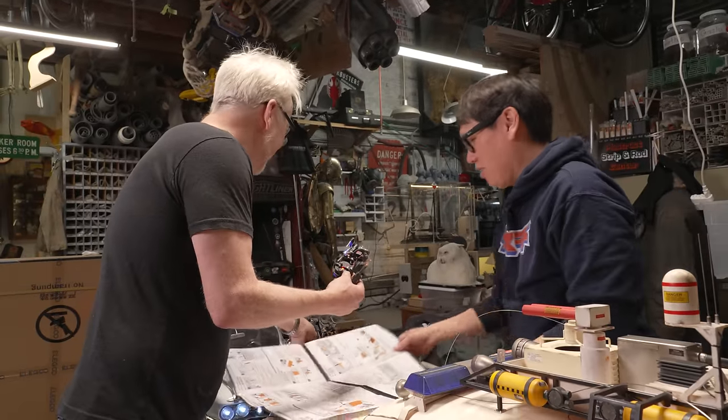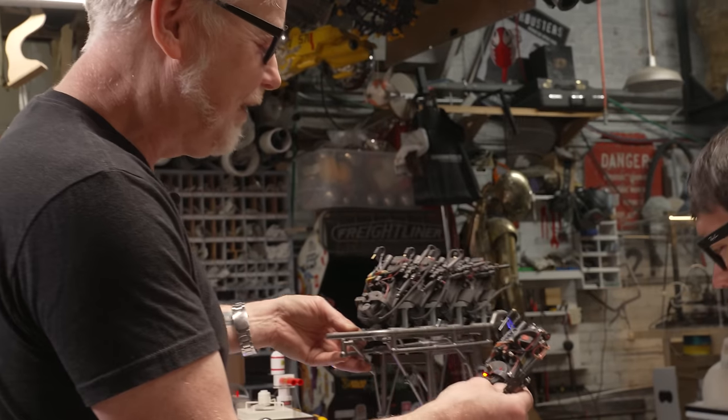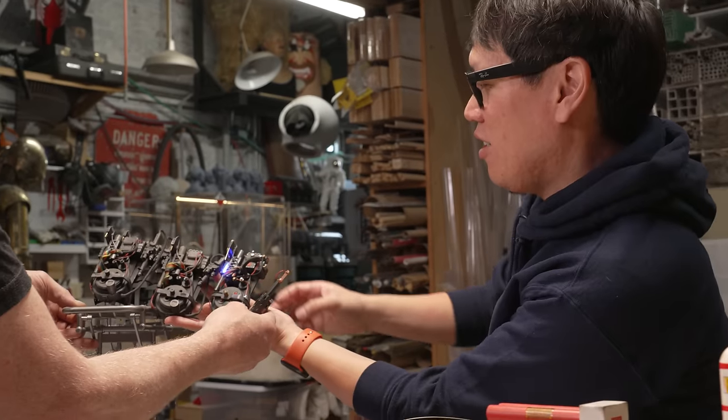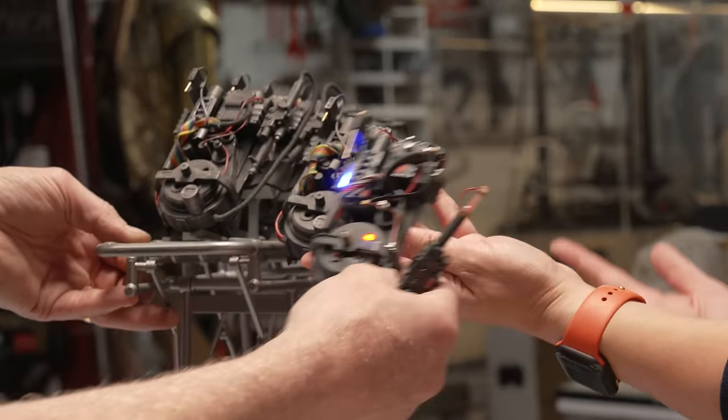Being able to see not one, not two, but six proton bags all together — nothing makes me happier. And now I've got a lot of sticker work to do. That's the renewed motivation.